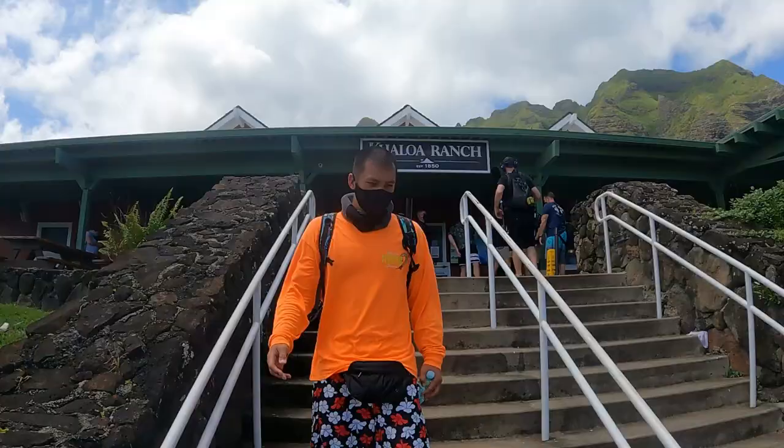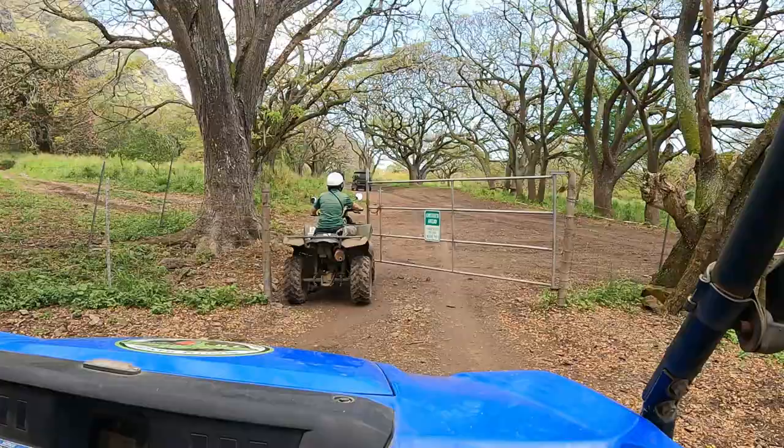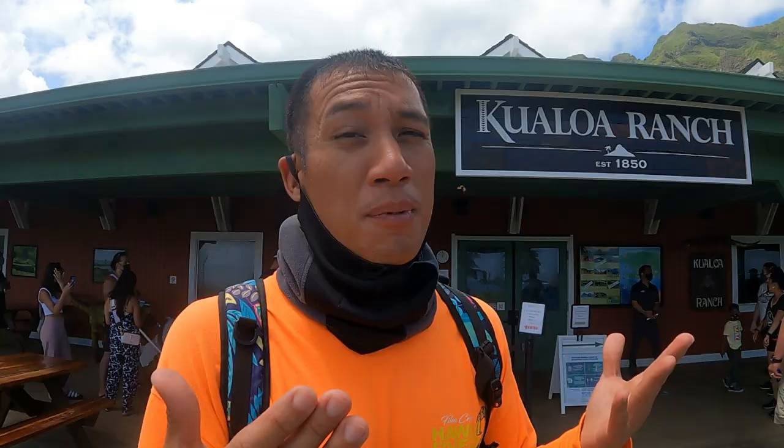The second attraction is the Kualoa Ranch ATV Raptor Tour. The Kualoa Ranch is by far the most popular attraction here on the island of Oahu. If you don't know what the Kualoa Ranch is, basically it's a really popular area where a lot of movies were filmed — whether it was Jurassic World, Jumanji, Godzilla, and many others. There are many beautiful mountains here and it's a big open area.